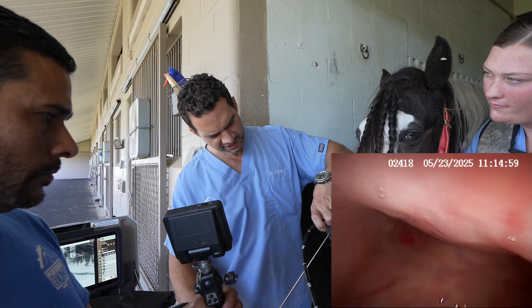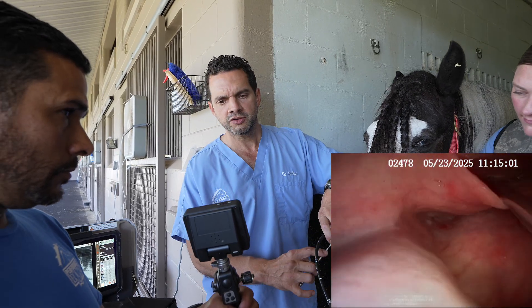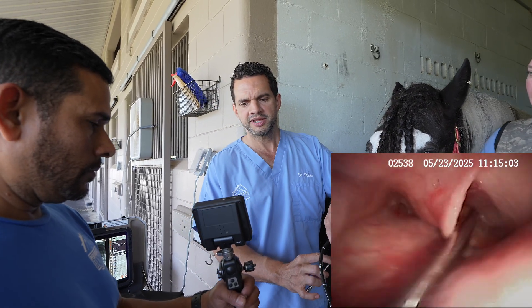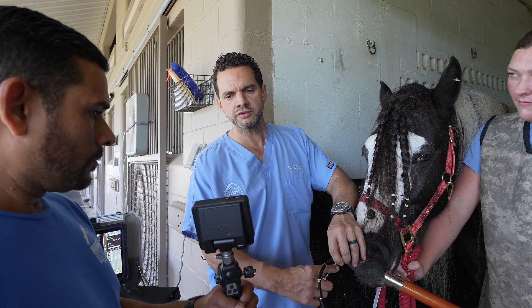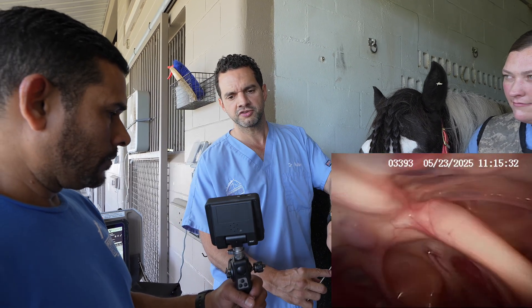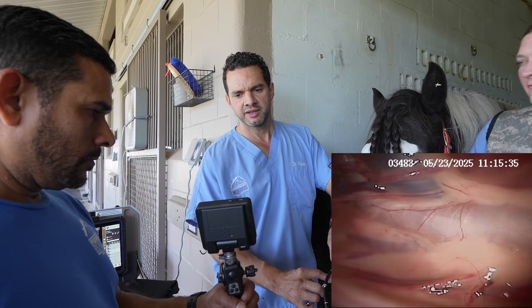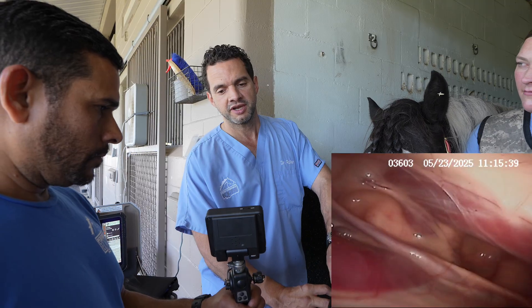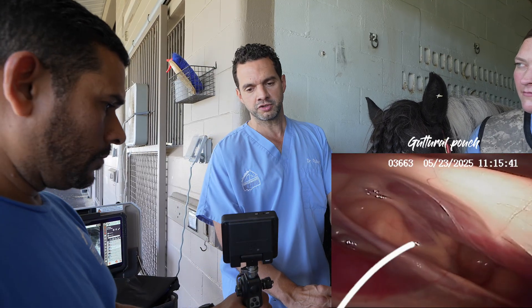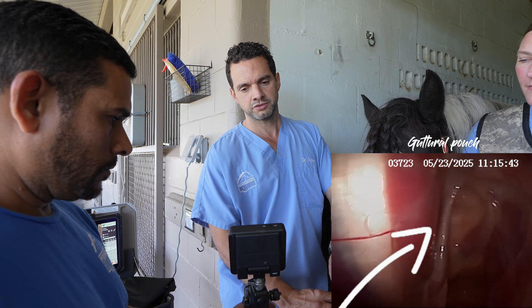You know when you're flying in a plane and you start going up to high altitude and your ears start bugging you? That's because there's a tube in your head that gets plugged or experiences pressure changes. In horses, that structure is called the guttural pouches.